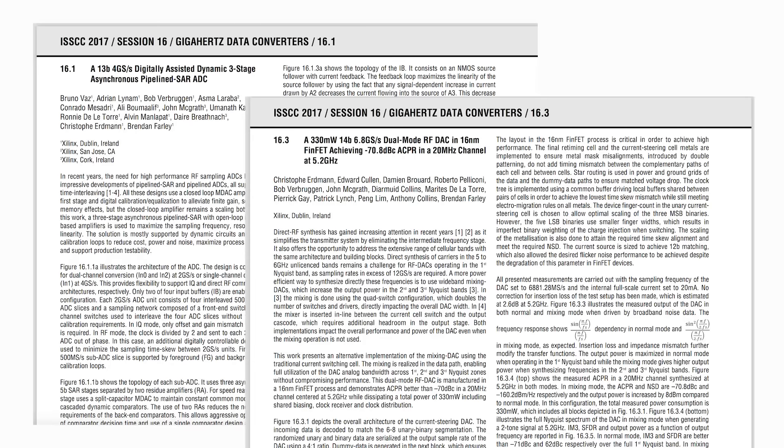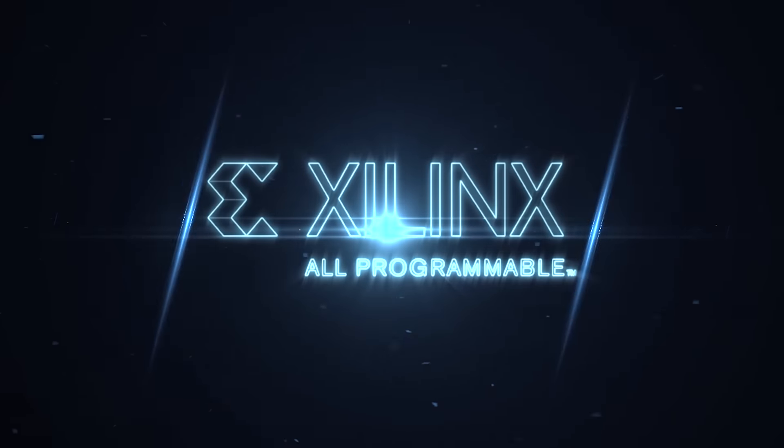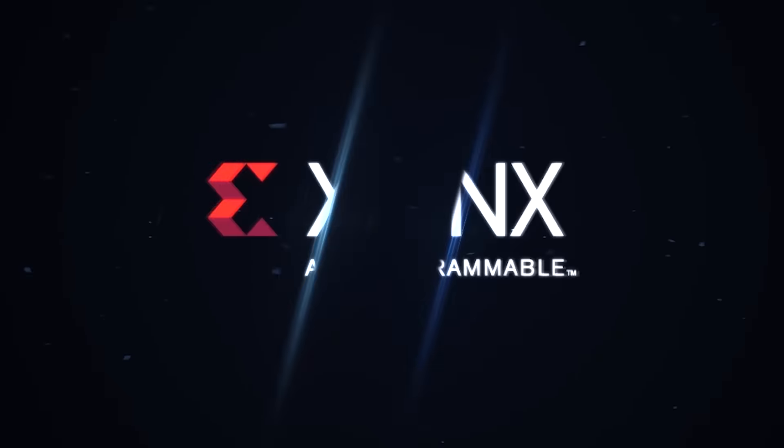For more details regarding the performance of the RF sampling ADC and DAC shown here, please refer to two papers published at the GHz converters session at ISSCC in February 2017. The integration of direct RF sampling converters with our 16nm MPSOC devices greatly increases the flexibility of the RF platform, while at the same time reducing footprint and power. Please visit xilinx.com to learn more about the unique benefits of the all-programmable RF SOC.